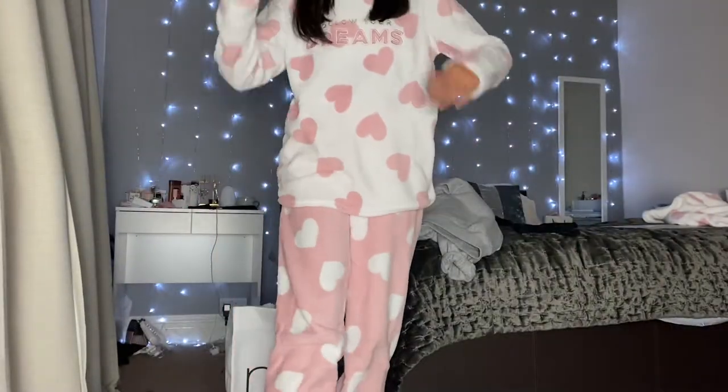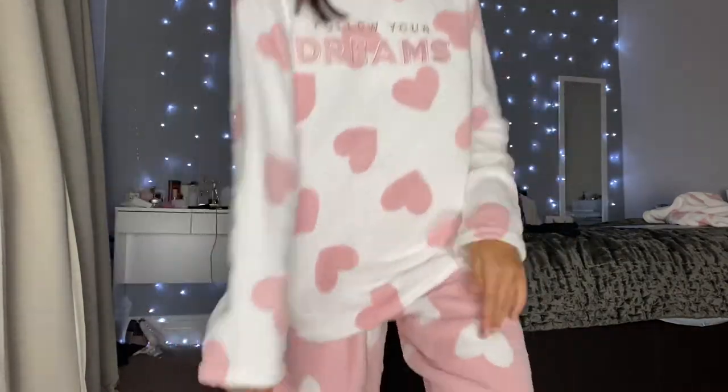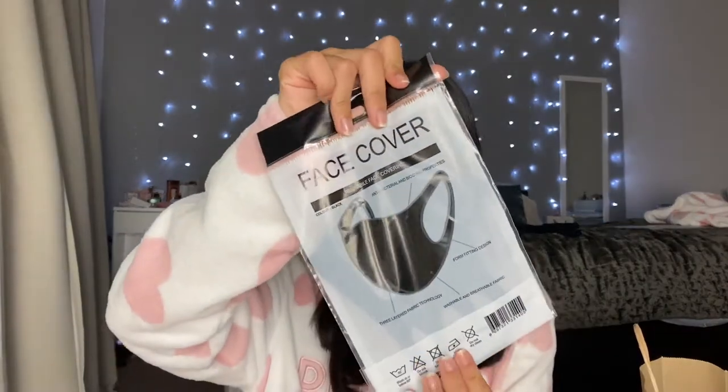Let me show you all what I got when we were shopping today. I got some pajamas from Primark — I'm wearing them now, they are so fluffy and comfortable. I also got some slipper socks which are really cool. Everything I got is pretty much from Primark — if it's not I'll say. Not from Primark — from Superdrug — I got some face coverings, two black ones. These are my favourite because they're so comfortable.